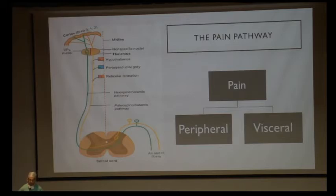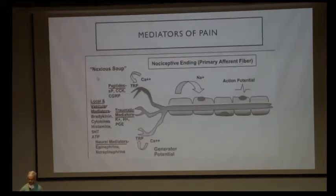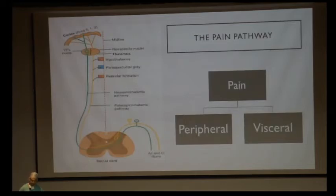From here, the second-order neurons start in the Rexed laminae 1, 2, and 5 of the spinal cord, relay to the opposite side, and ascend in the spinothalamic tract, synapsing in the thalamus. From the thalamus, the third-order neurons go into the somatosensory cortex. We can use various analgesics which act on various levels of these pathways to stop the transmission of pain.